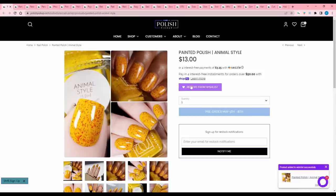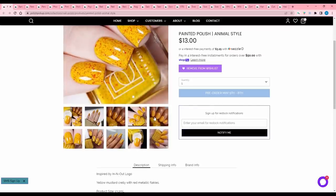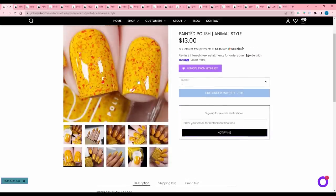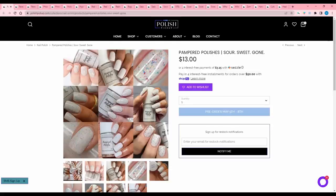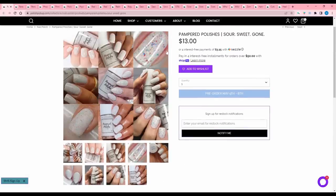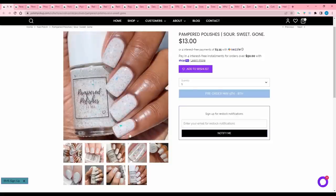Painted Polish Animal Style — this is an auto wishlist add. Somebody said it reminded them of McDonald's more than In-N-Out, and that makes sense — I don't have In-N-Out here but whenever we go to Vegas we always go. The yellow is just perfect and I love the red mix with it. It is a yellow mustard crelly with red metallic flakes. 400 available. I will be buying this. Pampered Polishes Sour Sweet Gone, inspired by Sour Patch Kids — a white jelly leaning crelly base loaded with red, yellow, green, and blue metallic flakes. I like the one with bigger flakes that I added earlier, so I'll pass on this one.